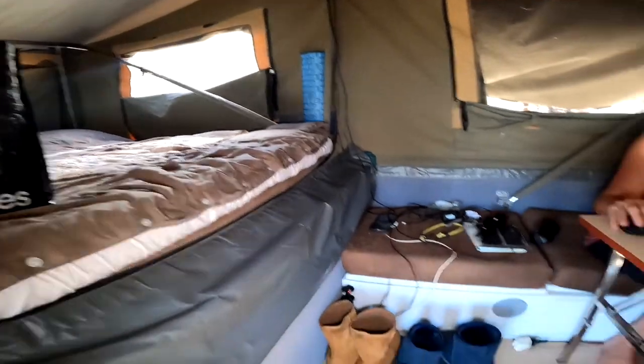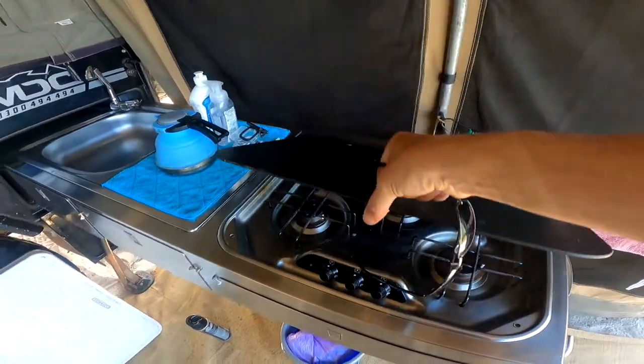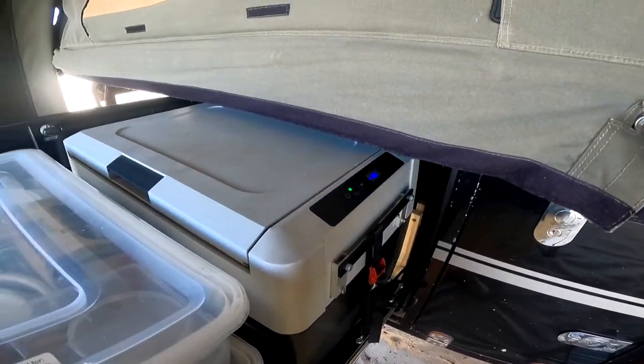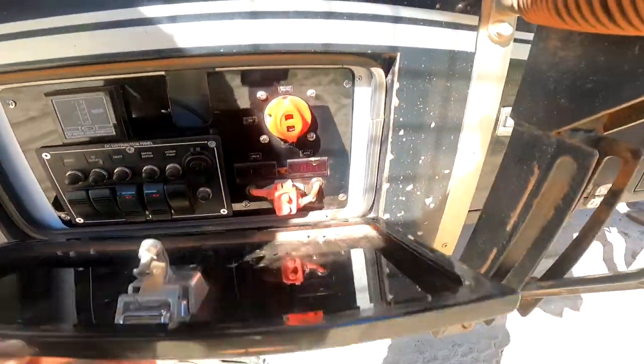Inside our trailer we have a small lounge area, a queen bed, wardrobe and extra storage. Outside we have a slide-out kitchen and a fair bit of storage including a 40-litre freezer. We have about 200 amp hours of onboard batteries, which can keep our freezer going for 2 to 5 days without any charge depending on how hot it is outside.